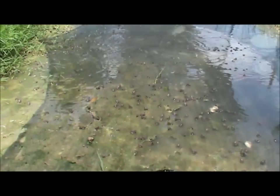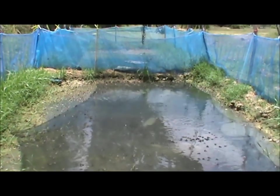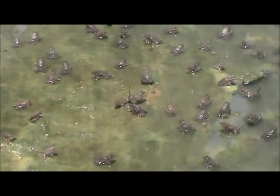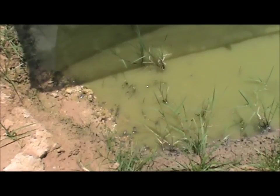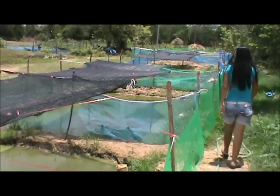Check it out — baby frogs, they're everywhere. This is a frog farm. Here are tadpoles too — zombie frogs. They have lots of them, and over here as well.